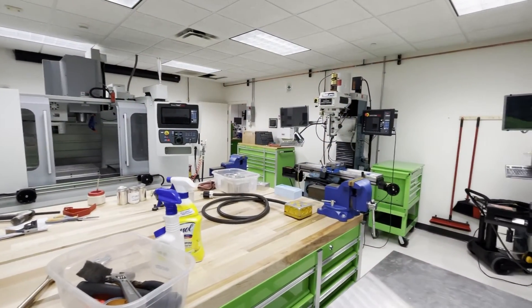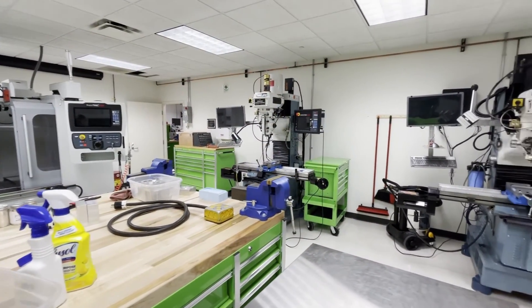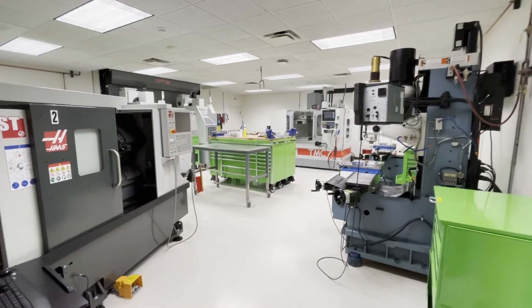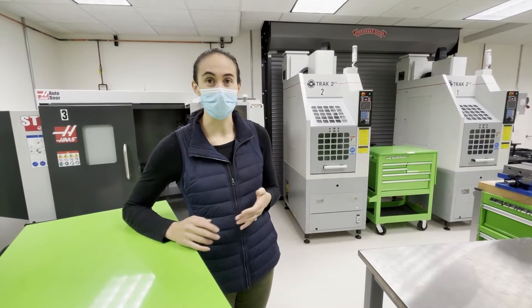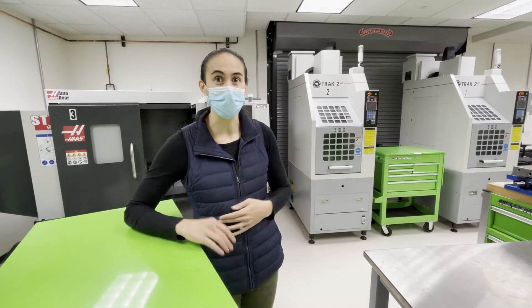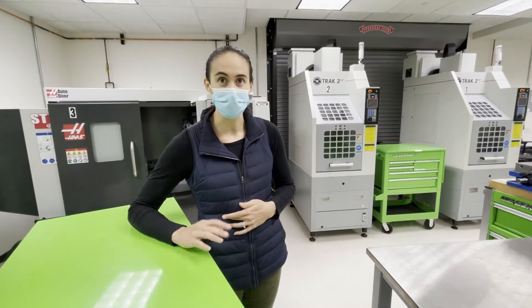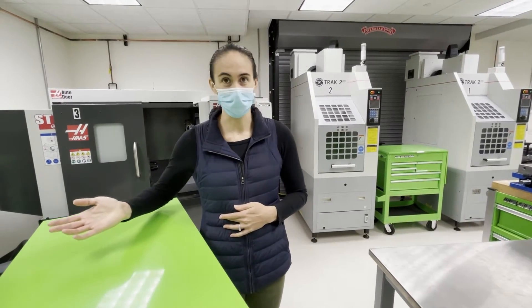This space is dedicated specifically for CNC machining, which means very precise computer-controlled machining. A lot of the researchers that come down here are building things that have never been built before and require a high degree of precision, just because of the repeatability of their experiments — and that's what you can get on these machines.